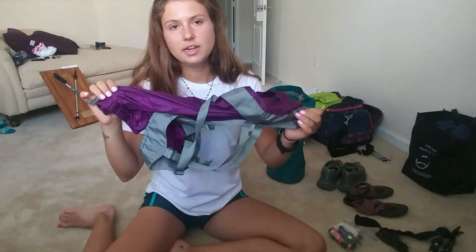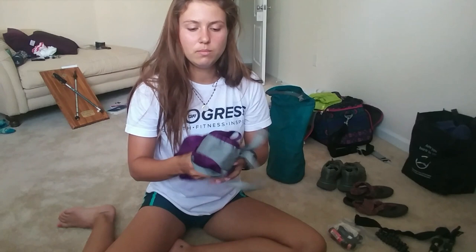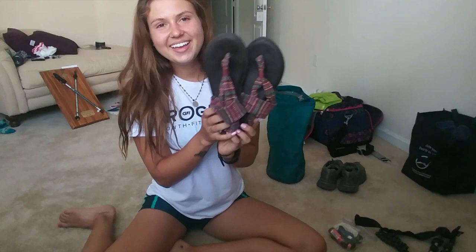I stuffed all of my clothes into a stuff sack just to make more room in the smaller pack. This obviously adds a couple ounces versus a plastic bag, which would work just fine, but this helped me have a little more room in the 46-liter pack. I kept my camp shoes the entire way — they were so comfy. The Sanuk yoga mat sandals — I was really glad I got those instead of Crocs.